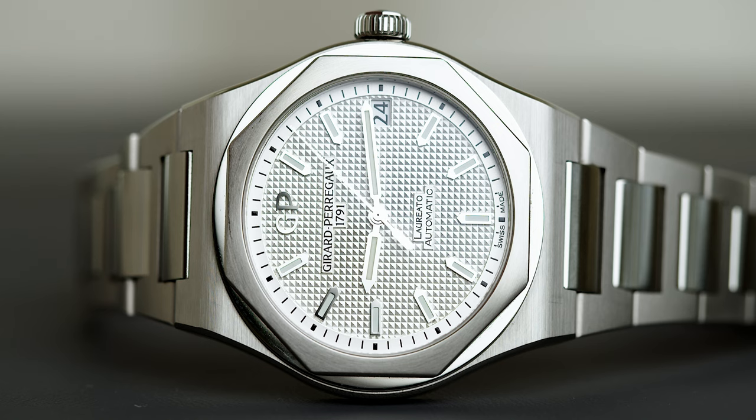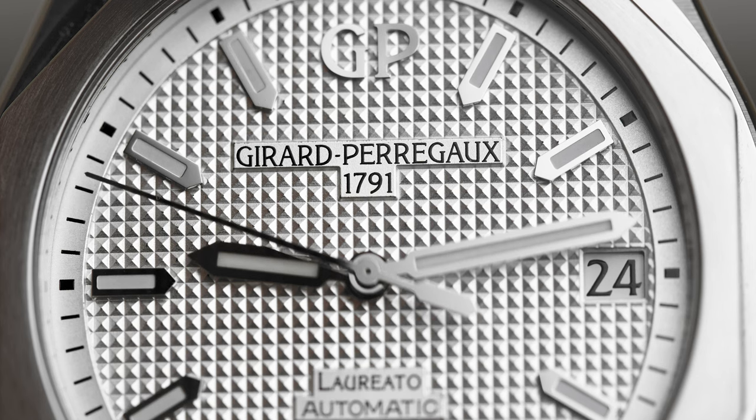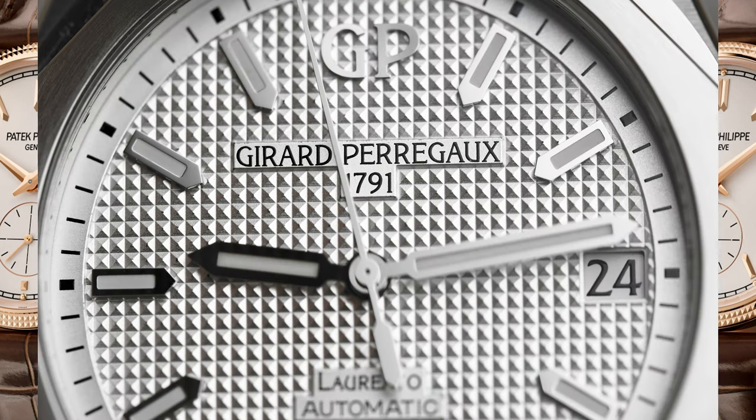Right away you're going to notice the dial. It features that distinct Clous de Paris pattern that looks kind of like a waffle but a little different because of the pyramid texture. This is something that's becoming more popular on watches today — more of a vintage slash retro style, think 80s Wall Street. It's even used on the most recent iteration of a Patek Philippe Calatrava. Gerard Perrigo may have been the first modern user of this pattern, and they've certainly gotten it back into the collector's eye.